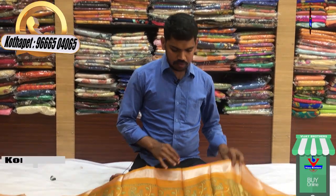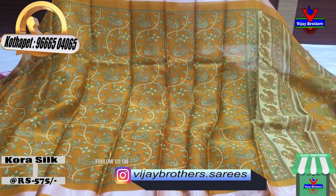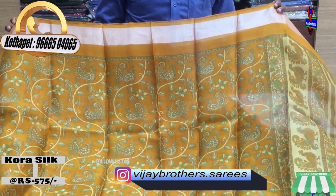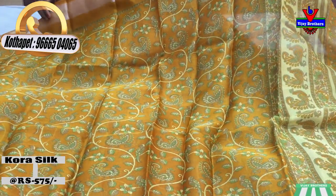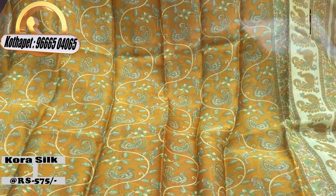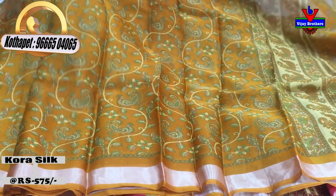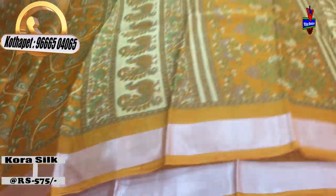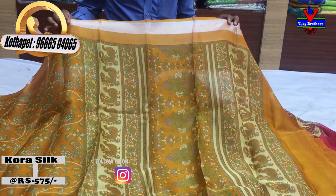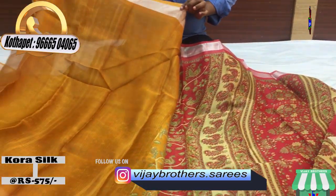First, we have a yellow color combination. We have a small jerry border. We have a little creeper work in the middle part and a little creeper work in the pick-up design. We have a small jerry border on both sides. We have one meter tall in printed style.